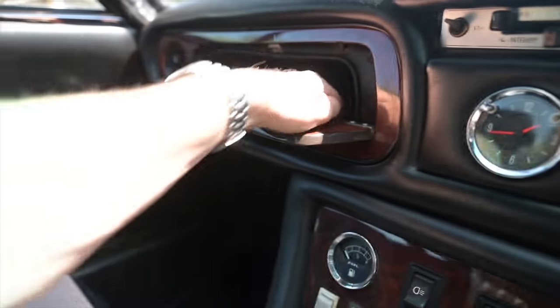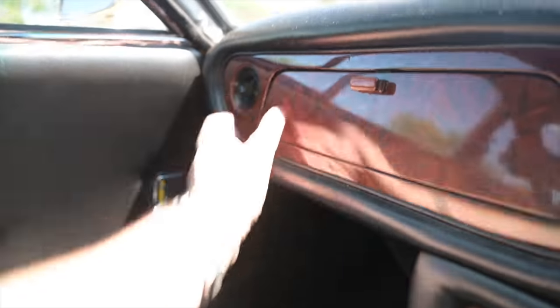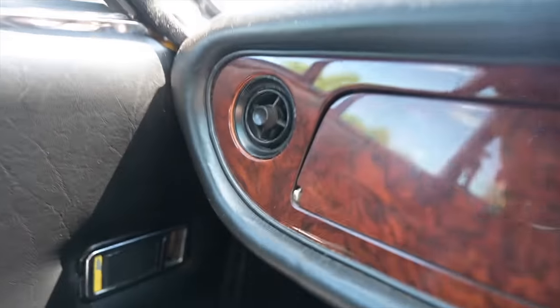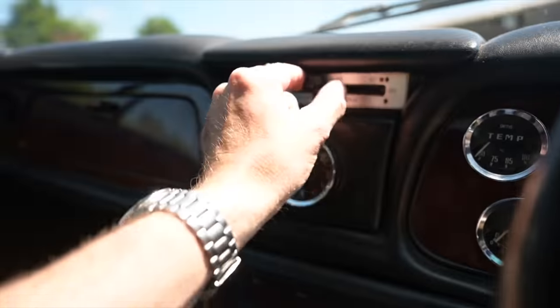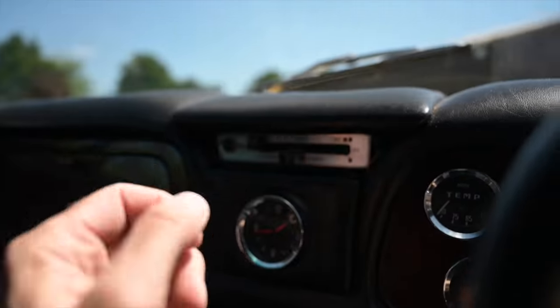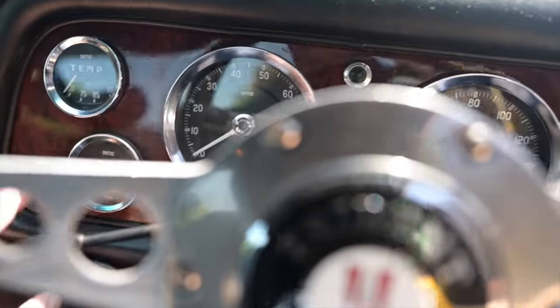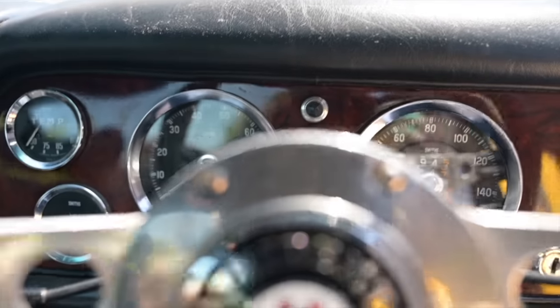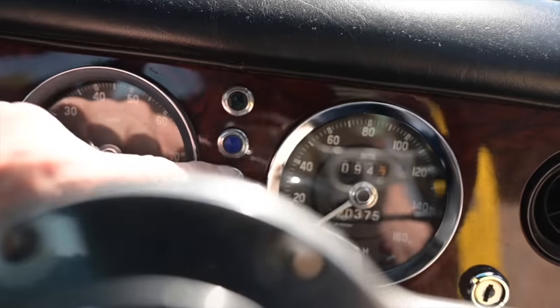We've got a glove box which is carpet-lined for comfort, and little eyeball vents which I'm going to guess are from a Mark 1 Escort, probably. The fan control looks very forward indeed, and that's above a nice big clock. Ahead of the driver there's more of this rather nice timber effect stuff, which has got — joy of joys — the crystal-topped plastic lens warning lights.